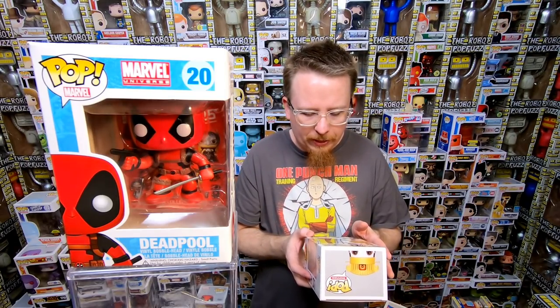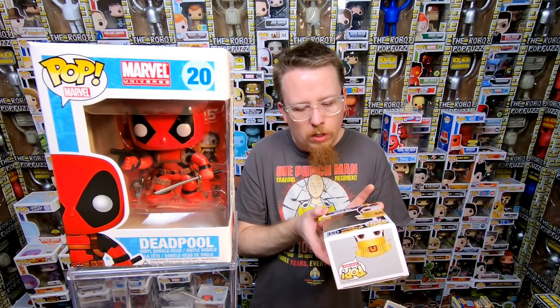Home stretch — we got one bin left. We have a Big Trouble in Little China Lo Pan, it's a Previews Exclusive. Glows in the dark — he looks so cool because his vinyl is kind of slightly translucent and pale. I just love the way he looks, he is such a cool pop. That one I definitely need. As you can see, the ones I need are usually the more expensive or rarer ones.